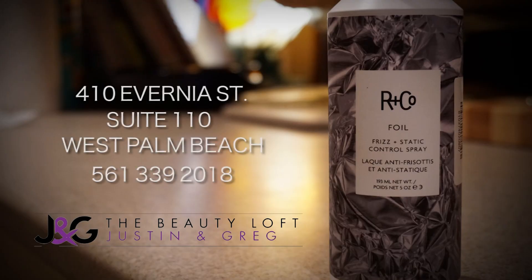Get this product at Justin and Greg's Beauty Loft in downtown West Palm Beach — 410 Avernia Street, Suite 110. Book your appointment today, just call 561-339-2018. Stay tuned for the next video when I'll be reviewing another amazing product. Thanks to Justin and Greg's Beauty Loft YouTube channel — see you next time, bye!